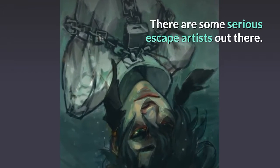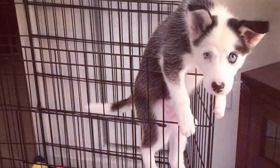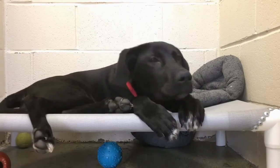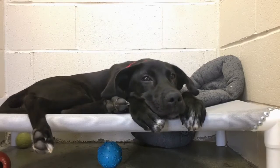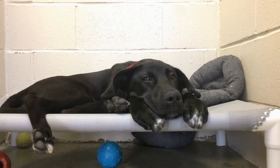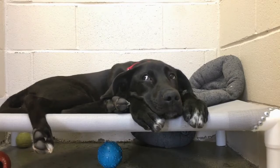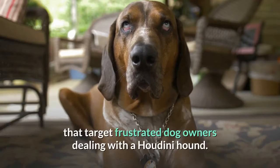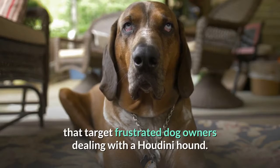There are some serious escape artists out there. I'm talking about dogs escaping from crates. You love your dog, and the battle of the crate can seem arduous at times. Yet, it's a necessary tool for training your dog to get accustomed to routine and housebreaking. There are numerous crates on the market that target frustrated dog owners dealing with a Houdini hound.